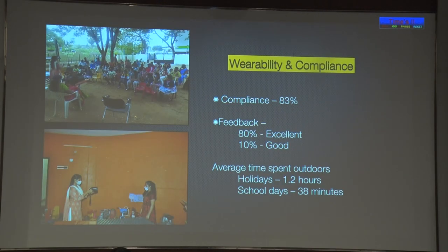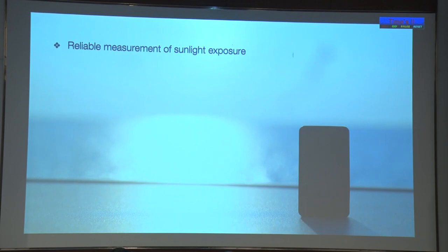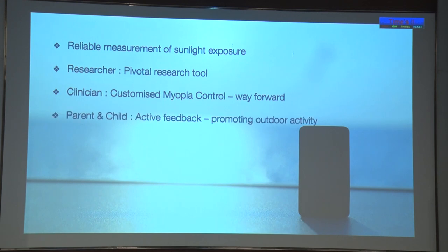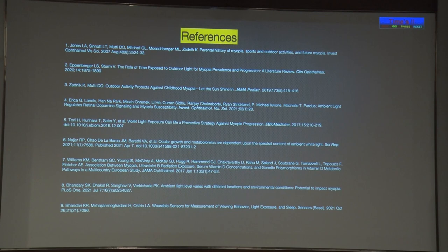We also tested it with 10 devices on children, with a compliance of 83% and 80% giving excellent feedback. The average time spent outdoors was 1.2 hours on holidays and 38 minutes on school days. This device provides a reliable measurement of sunlight exposure. As a researcher, it's a pivotal research tool to help understand outdoors. As a clinician, it helps customize myopia control, and as a parent and child, it gives active feedback to promote outdoor time.